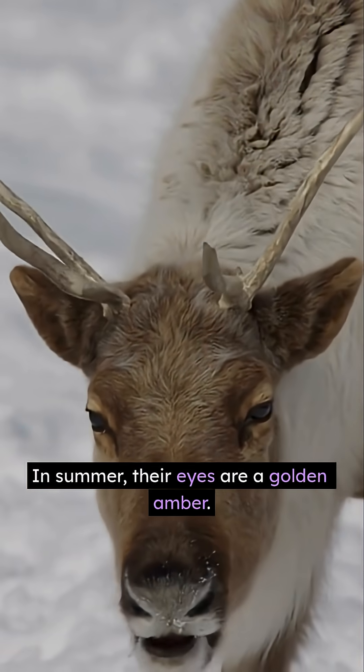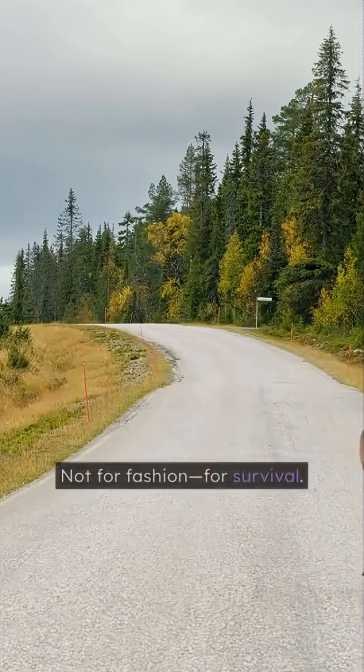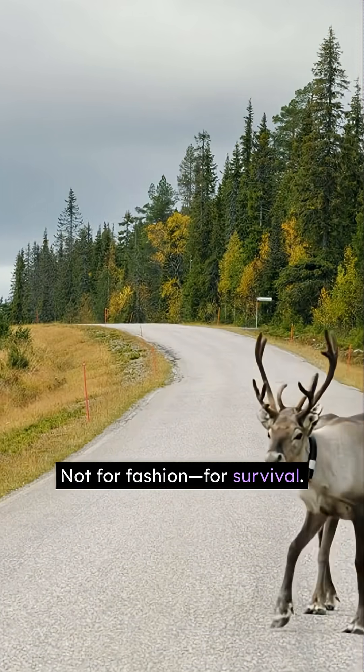In summer, their eyes are a golden amber. In the Arctic winter, they turn deep blue. Not for fashion, for survival. Here's the deal.